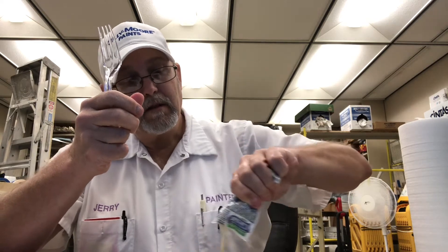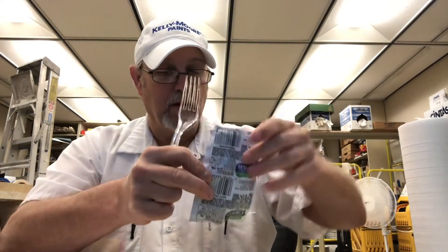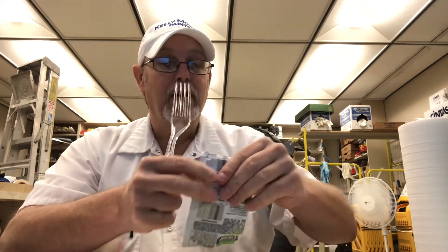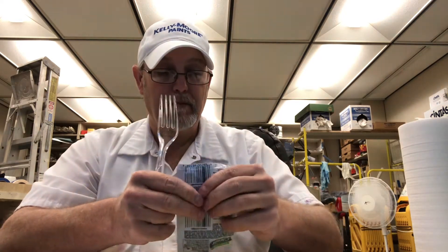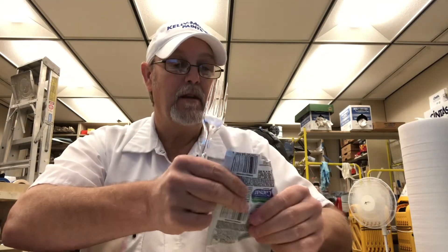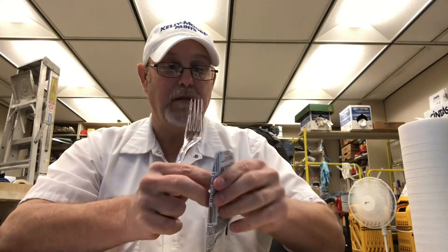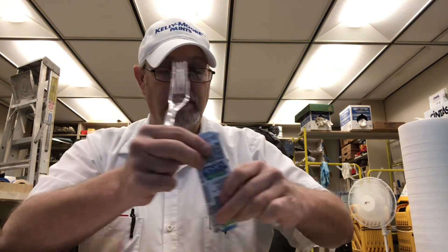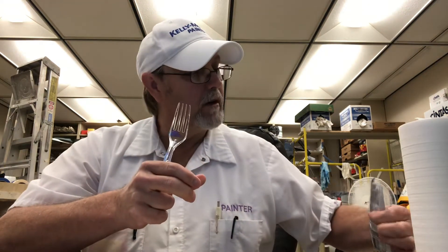It looks good. Nice and creamy. It's got some herbs in there — visible herbs. Get it all out here because I don't know when we're going to have salad again for dinner, but I'd be able to use this up. So I'm just going to go ahead and use it up.